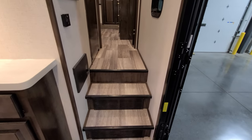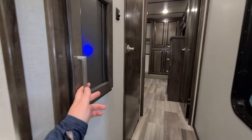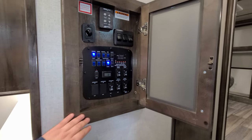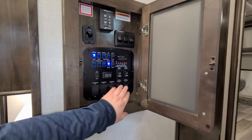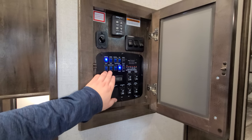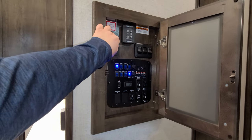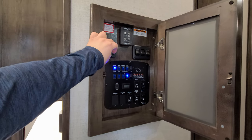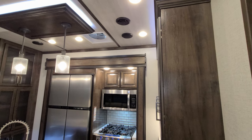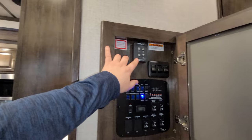There's a double step up to the top section where you have your electric box with breakers and fuses, and one of your AC controls which also controls the furnace. Here are the big controls for your slides, awnings, generator start/stop button, light switches, 12-volt tank heater pads, gas/electric water heater, water pump, and awning dimmer. There's also a turbo exhaust fan above the stove area with controls right here.